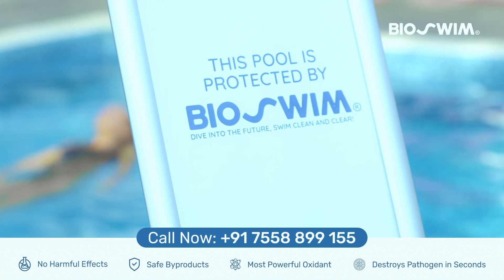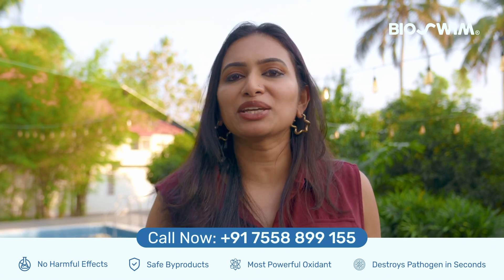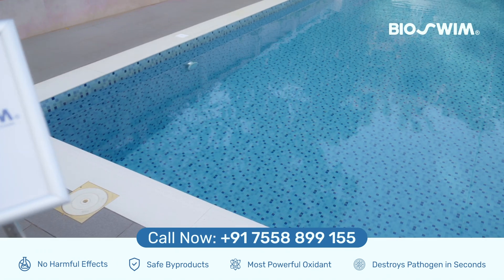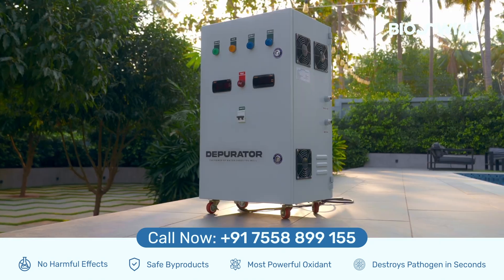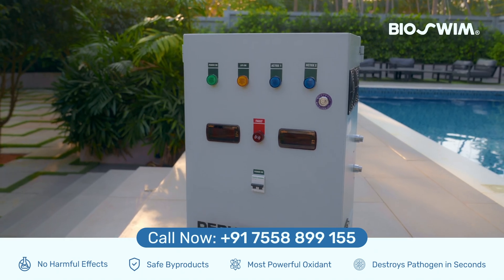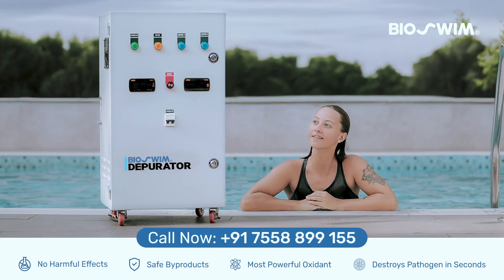Join the revolution in pool care. Convert your pool into a biopool by using the biosim depurator and experience the difference pure water can make. Dive into the future, swim clean and clear. Call now at the number below and transform your pool.